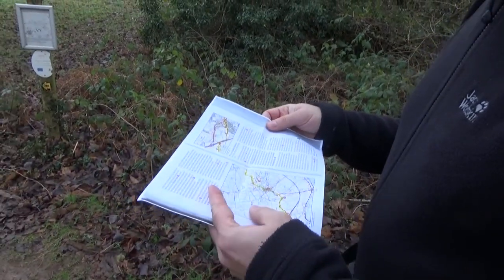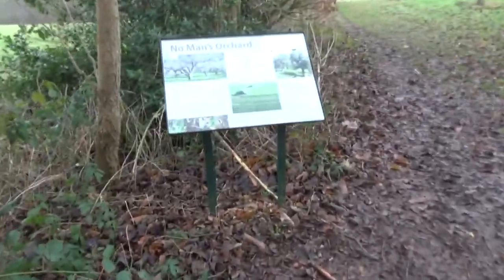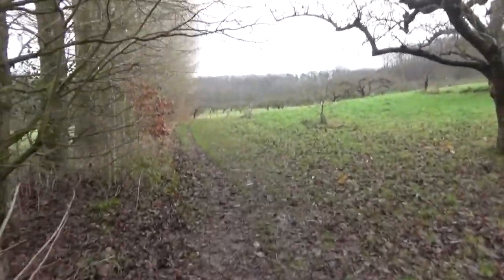We are in No Man's Orchard, about three miles outside Canterbury, heading towards Bigbury Hill Fort, which is an Iron Age fort. There's an information panel — and I'm obviously very much into Iron Age, Neolithic, and Bronze Age eras. It says it provides a vivid image of what it might have been like in those days. So look forward to vivid imagery coming up!